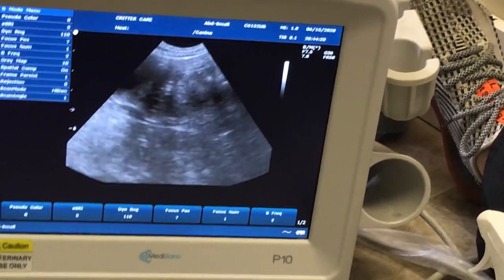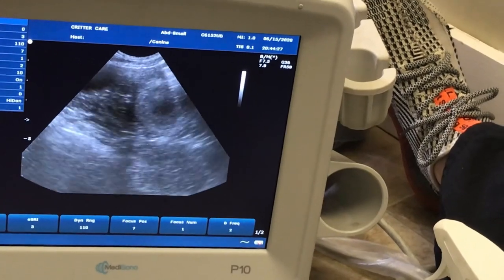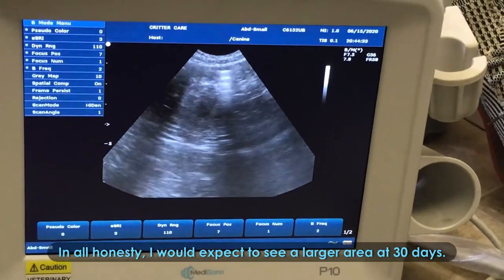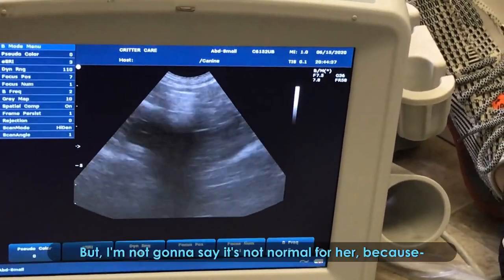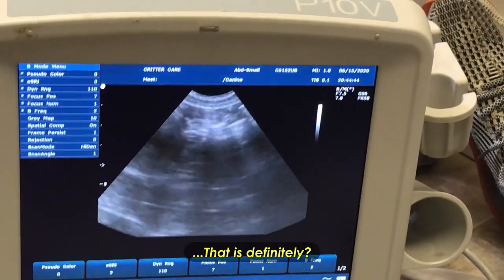Right there? The circular area right there — that's got the uterus, and there's nothing else it can be. So, in all honesty, I would expect to see a larger area at 30 days, but I'm not going to say it's not normal for her, because that's what I keep coming across right there, and that is definitely it.